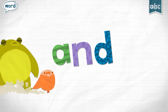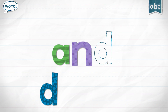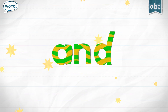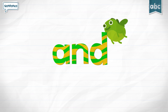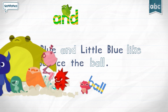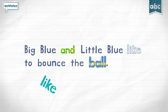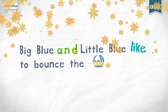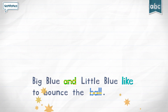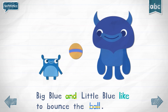And. Big Blue and Little Blue like to bounce the ball.